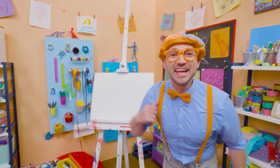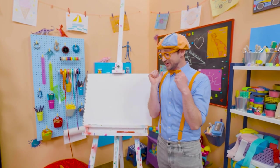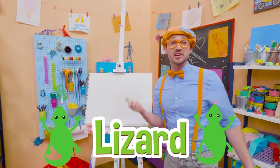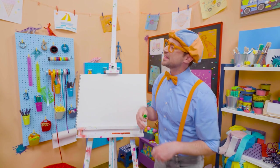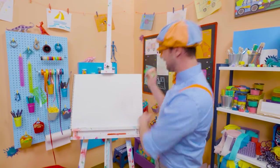Hey, it's me, Blippi. Do you like to draw? I do too. Why don't we draw a lizard together? Wow, lizards are so cool. It's an animal and it's a reptile, and they live on every continent on planet Earth — except for Antarctica.